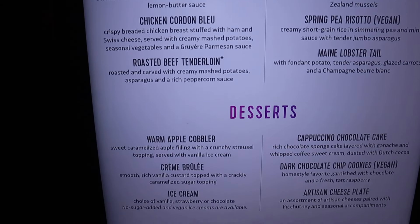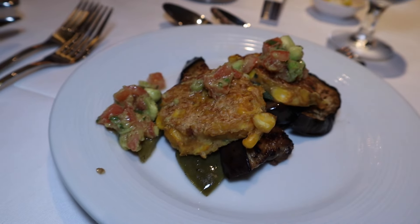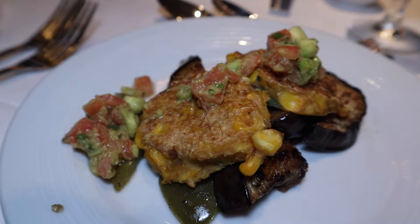Our family recently had the incredible opportunity to sail on the Icon of the Seas for its inaugural sailing, and the food scene on this ship is something else. I tried almost every dining option, so go grab a snack, settle in, and let's chat about all the delicious spots you can find on board Icon of the Seas.